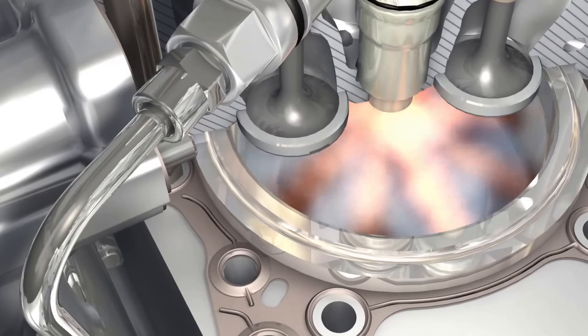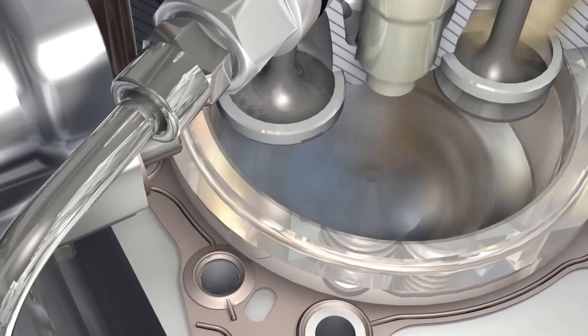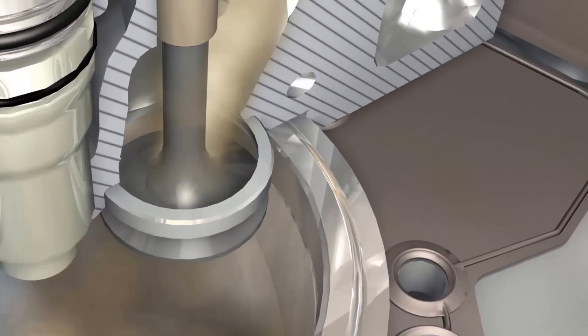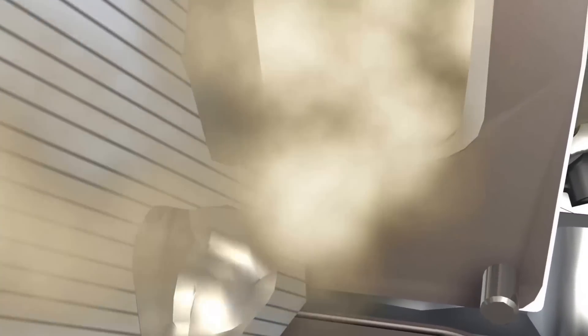The cool, compressed air enters the combustion chamber through inlet valves. In the combustion chamber, the air is again compressed by the piston. The injector sprays in fuel which mixes with the air. The mixture has to burn cleanly. This is achieved by precision injection and by a piston bowl shaped to perfectly match the injection flow.